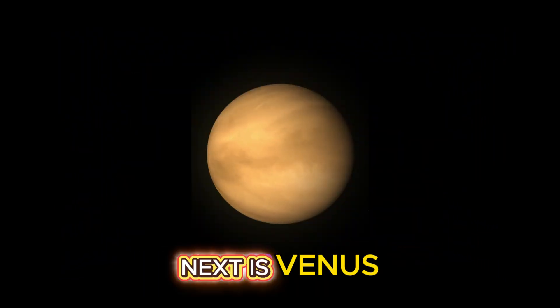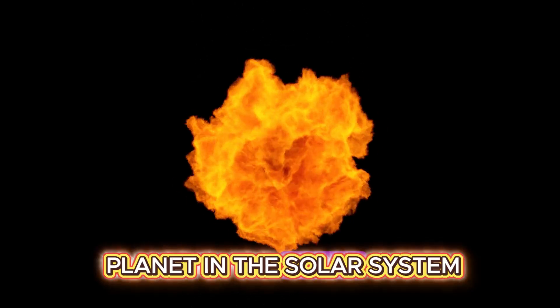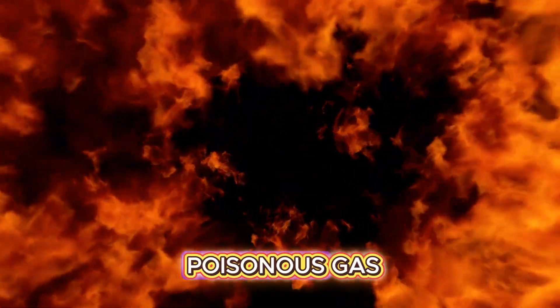Next is Venus. It might look pretty, but it's the hottest planet in the solar system, with thick clouds of poisonous gas.